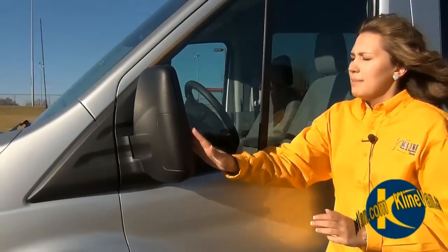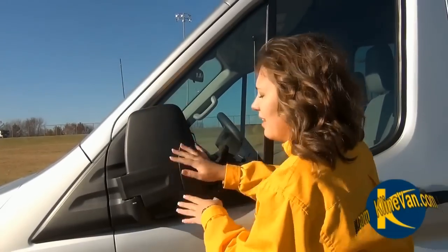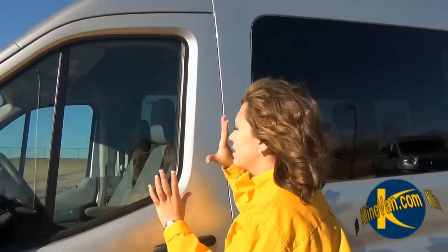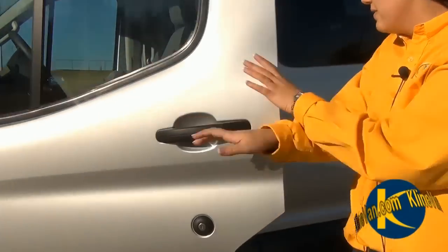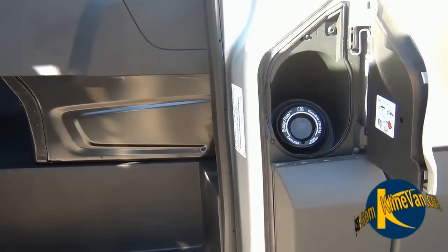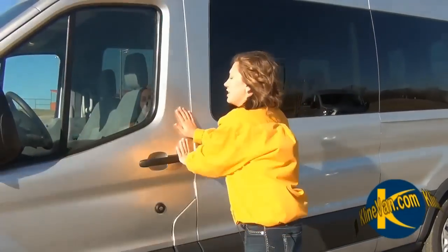Over here you have these nice manual mirrors, which fold in really easily — very effortless. You also have privacy glass tinted windows, which is really safe. As you open up this van, your fuel cap is right inside here. The reason it's inside is so people won't steal the gas, because they have to open your door, which you will have locked — an excellent safety feature.